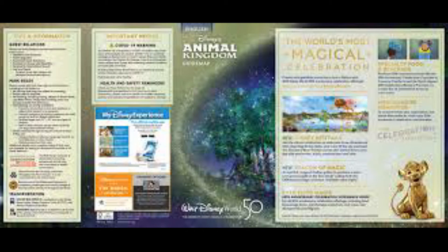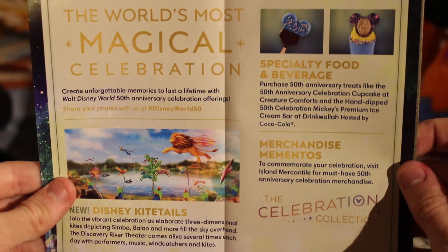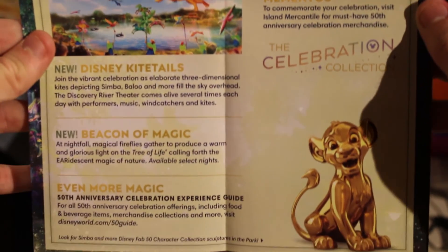2021 was also the 50th anniversary of Walt Disney World, and on October 1st they debuted brand new guide maps for all four theme parks. Animal Kingdom's has the Tree of Life shown as a beacon of magic. The inside of the map also includes a guide to the different offerings during the celebration, like cavalcades and the Beacon of Magic.